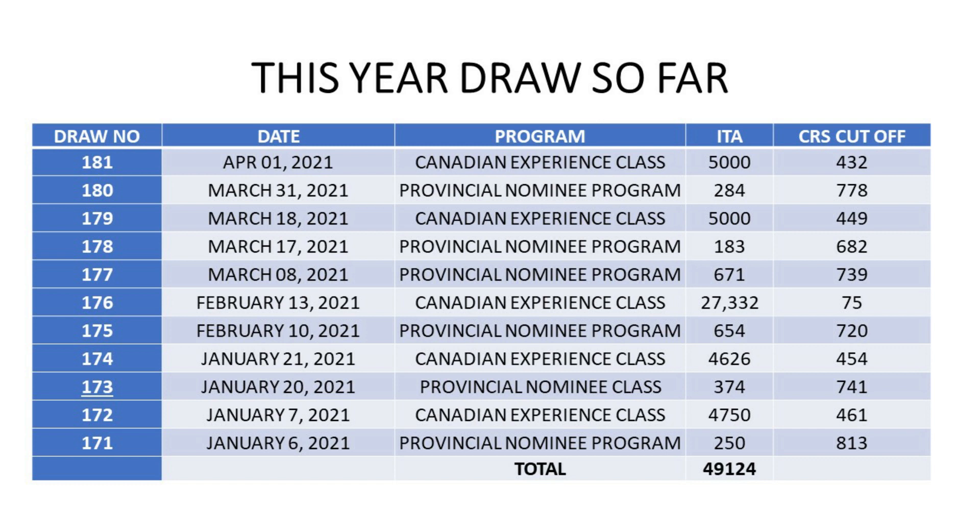I will not go into the PNP specific draw because the ITA count is very small and there are many factors related to provincial requirements which makes prediction very difficult. Coming to the no program draw — we have no visibility on when that would happen and the wait could be much longer.